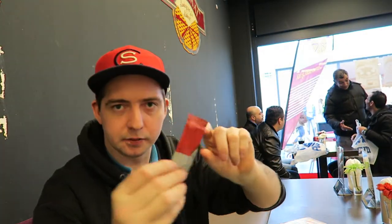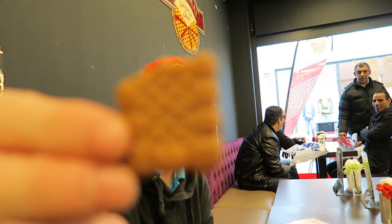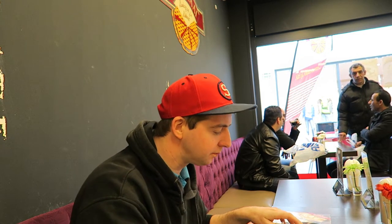It looks like there's a little biscuit that comes with it as well — coffee is served with a ginger biscuit. Dunk that in. How strong is the coffee going to be? That's pretty good — filter coffee.